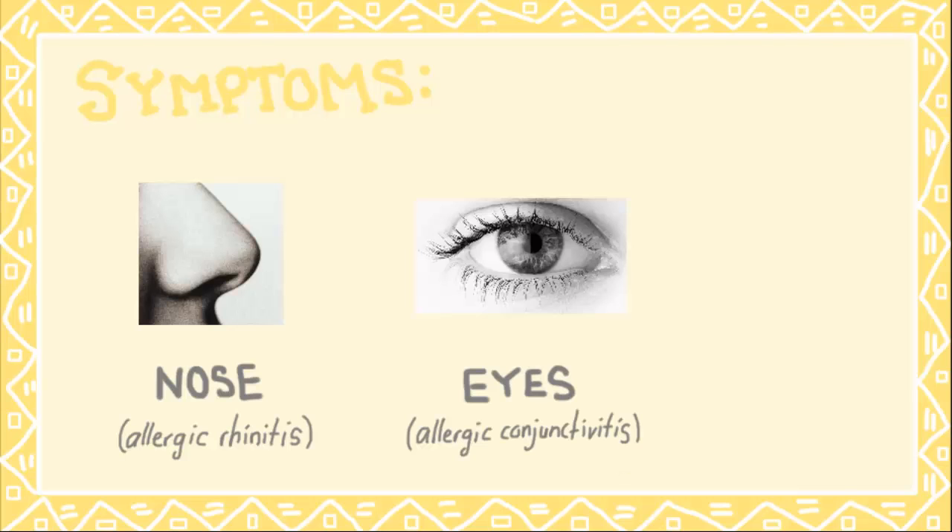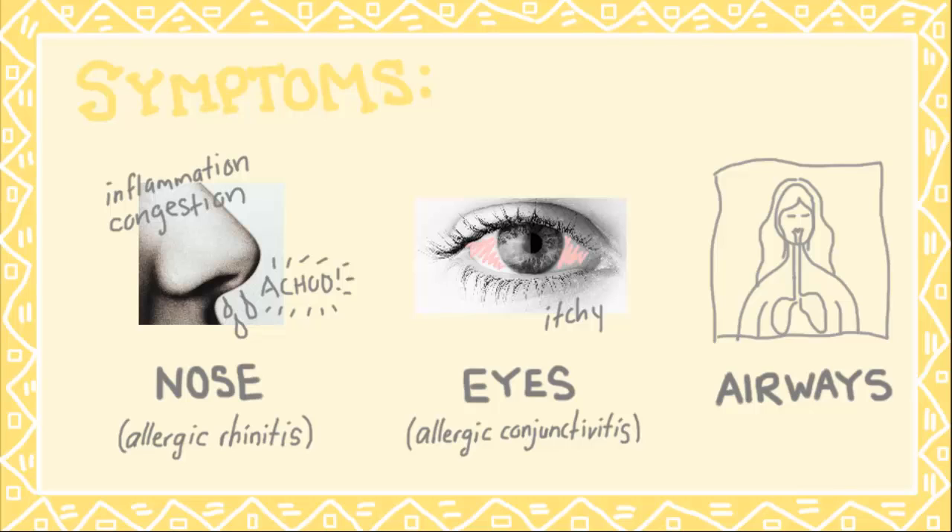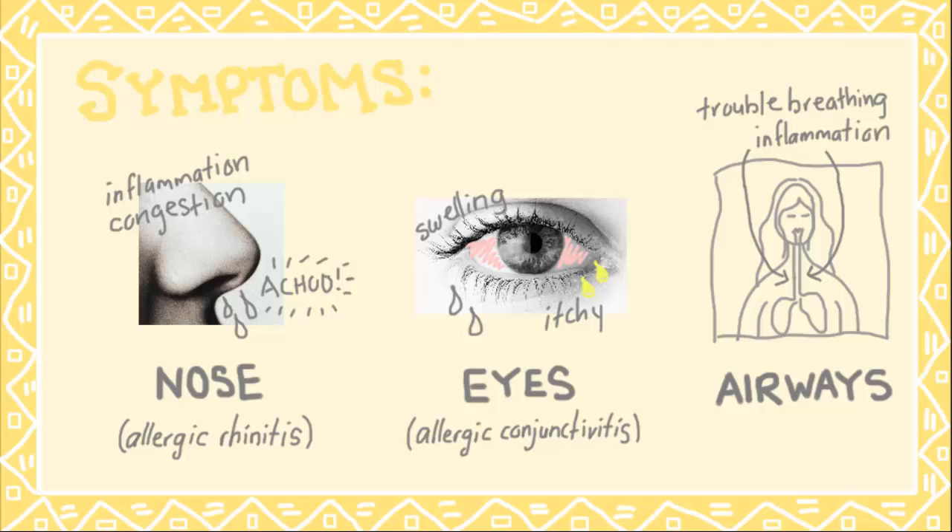The symptoms of hay fever affect the nose, eyes, and airways. They include an inflamed nose, sneezing, a runny nose, and nasal congestion; itchy, red, and teary eyes; swelling of the eyelid or conjunctiva, and a mucous discharge; inflamed and narrowed airways, trouble breathing, or asthma attacks.